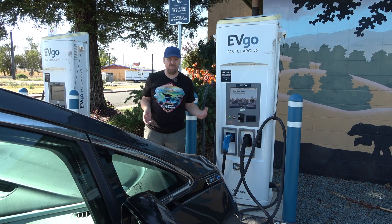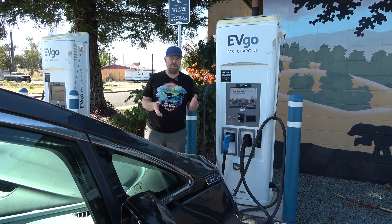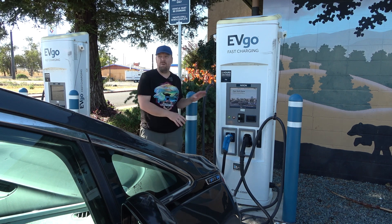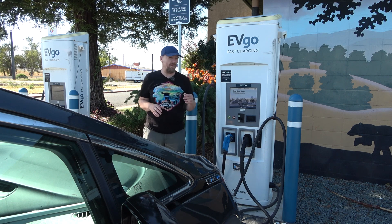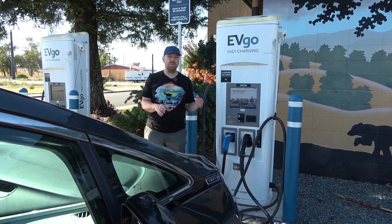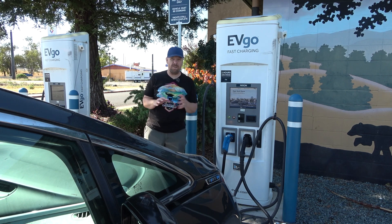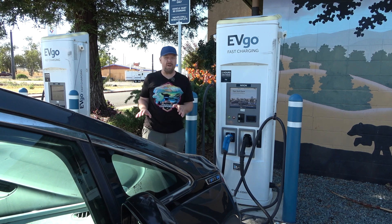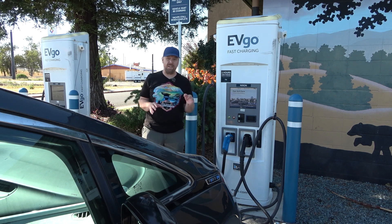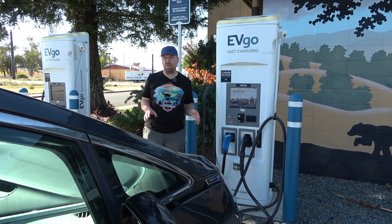That was just announced today and I went ahead and activated it. This isn't something you can just turn on right away — it requires several things in place, including an active EVGO account with a payment method associated with it. You also need OnStar with the data activation, and then you have to go into your brand's app — MyChevrolet, MyGMC, MyBuick, or MyCadillac — and set this up. It is listed as a beta right now.